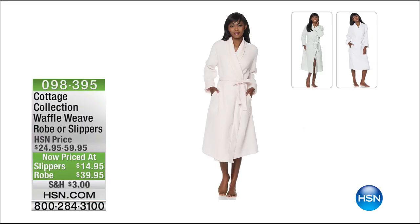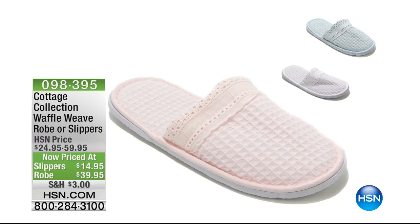We have $20 off a 100% cotton waffle weave robe, and we also have the slippers at $10 off their regular price. You're going to get the robe home for $39.95 and the slippers for $14.95. We have the white, the light pink, and what we're calling light aqua here at HSN — we make up fancy names for really cool colors.